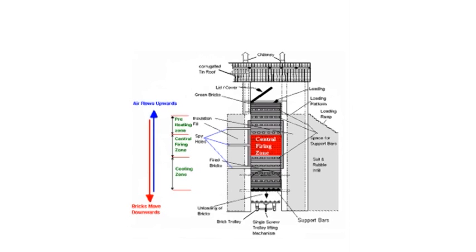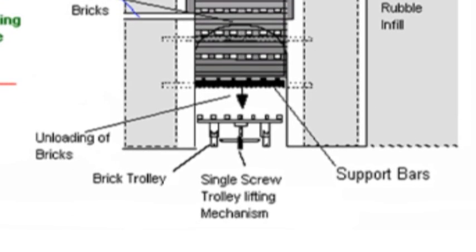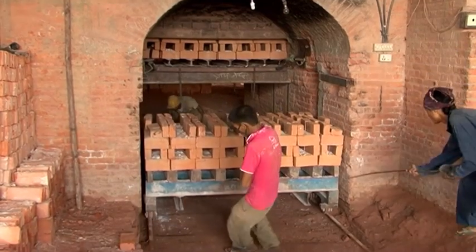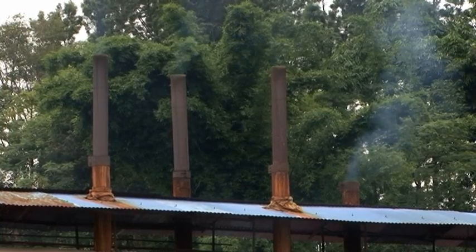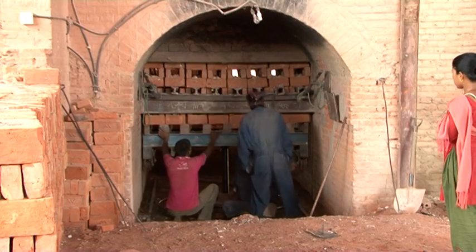The VSBK is a vertical kiln with stationary fire and moving brick management, in which air moves upwards and bricks move downwards. This technology is one of the best available options for small brick manufacturers. If the necessary raw materials, fuel, and skilled labour are available, it can reduce coal consumption by up to 15%, reducing emissions of carbon dioxide and black carbon by as much as 50%. It also reduces particulate matter emissions by 90%, which would reduce the frequency of respiratory illness among brick kiln workers.